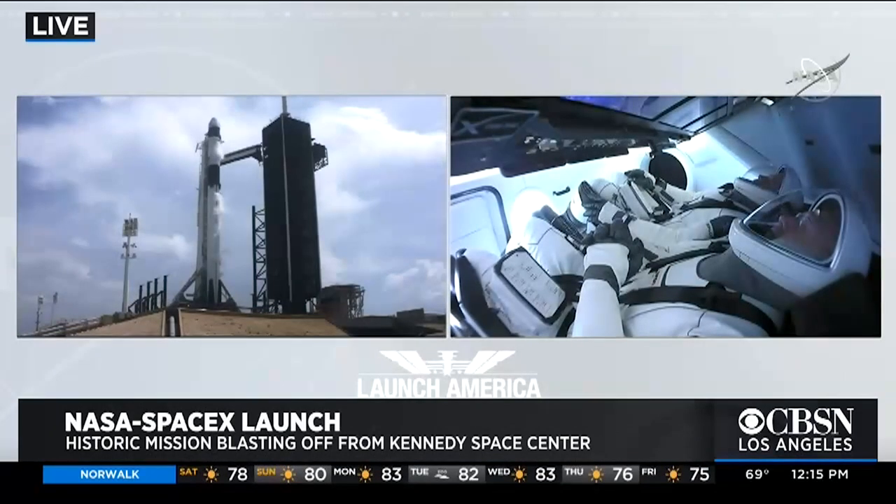As we await the launch, I'm joined via Skype by author and former NASA engineer Olympia LaPointe. Thank you so much for joining us. We were just talking before we came on about how exciting this is. You've been in the control room before these launches — what kind of checklist issues are the engineers taking a look at right now?